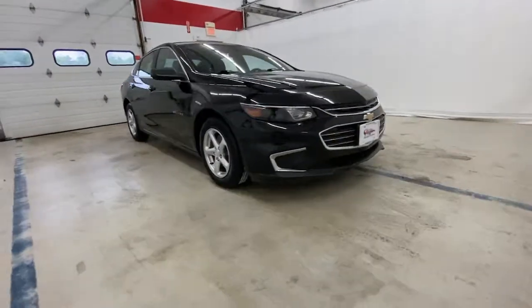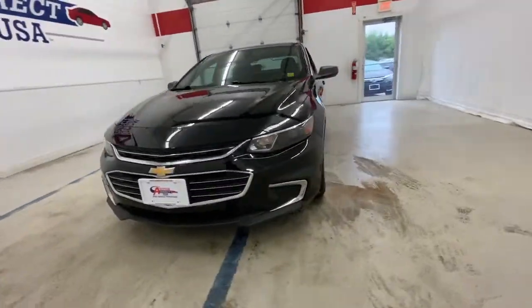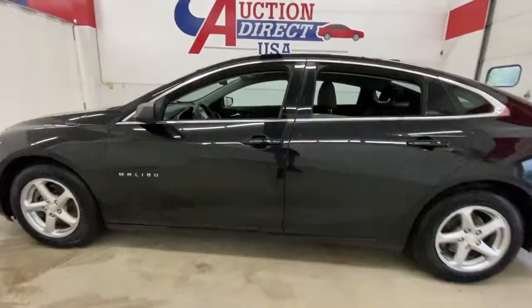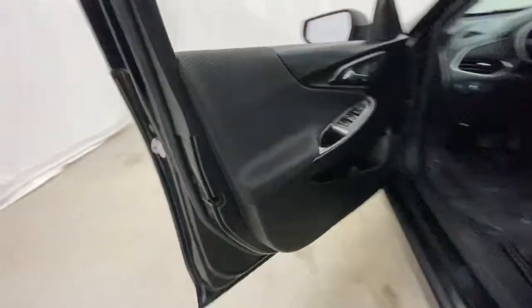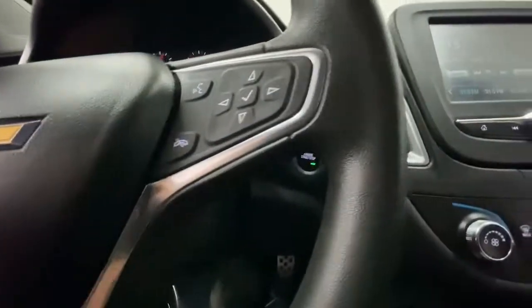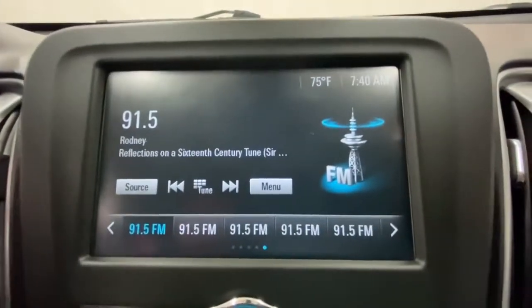Get a feel for the 2017 Chevrolet Malibu. With less than 45,000 miles on the odometer, this vehicle stands out from the rest. The luxurious Malibu blends mid-sized comfort with agile handling, advanced safety features, and sculpted looks. It strikes the perfect balance between want and need.